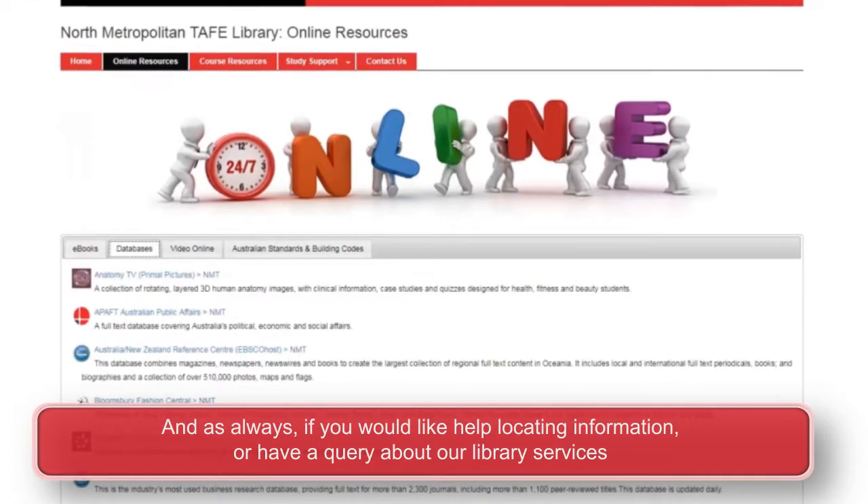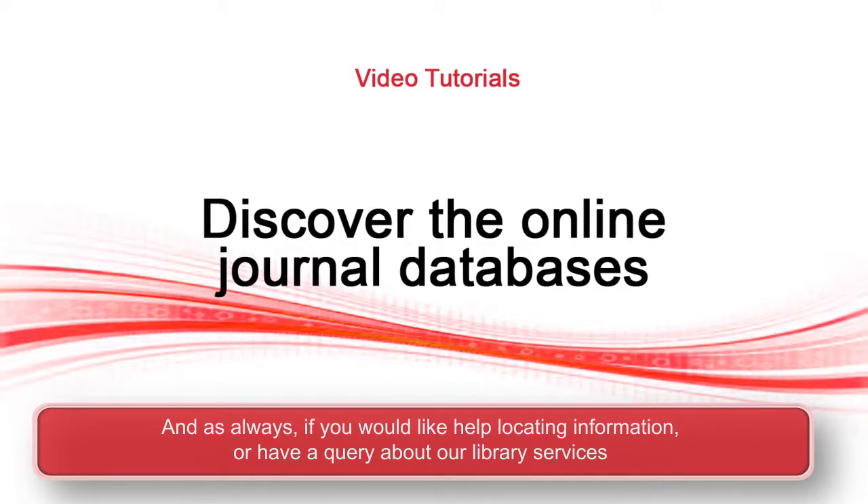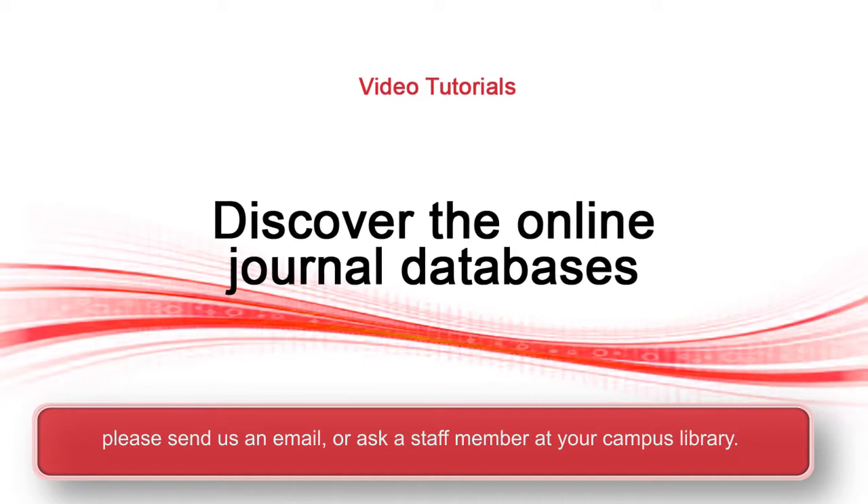And as always, if you would like help locating information or have a query about any of our library services, please send us an email or ask a staff member at your campus library.